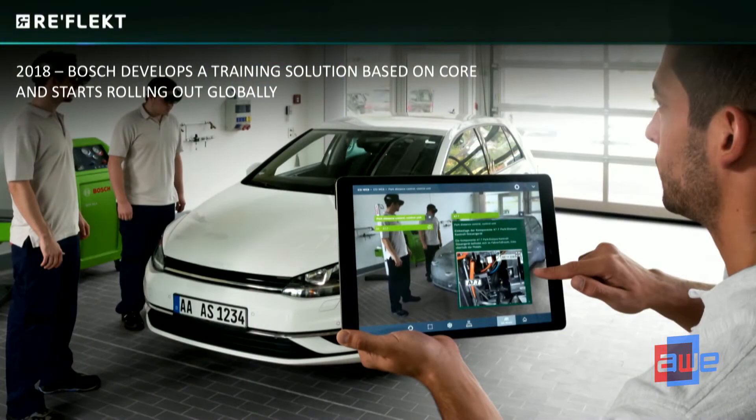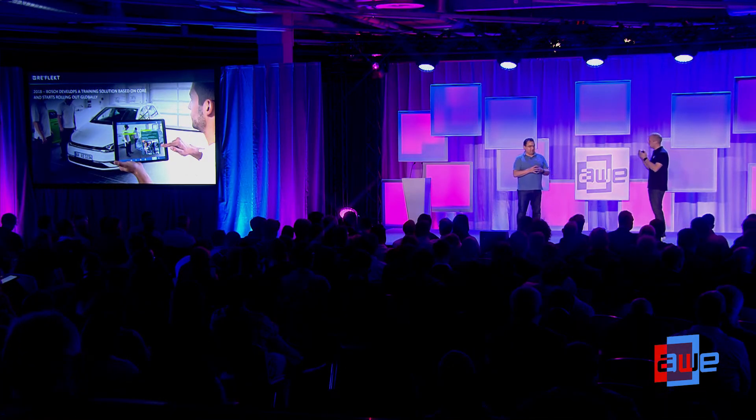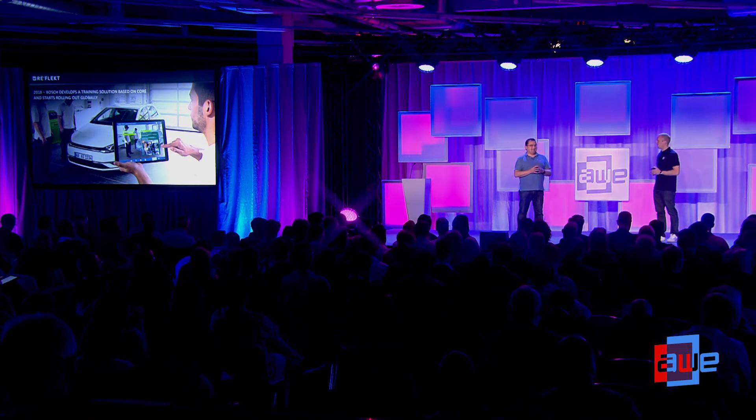Now, a year and a half to two years later, there's going to be a talk straight after this one if you're interested in a really large rollout. We're moving out of the proof-of-concept and pilot phase. Bosch is developing a training solution on top of the core platform to roll out globally. The question now is: you've worked so long in AR and are a big fan — why did it take Bosch so long to roll out AR if you had such a good product?